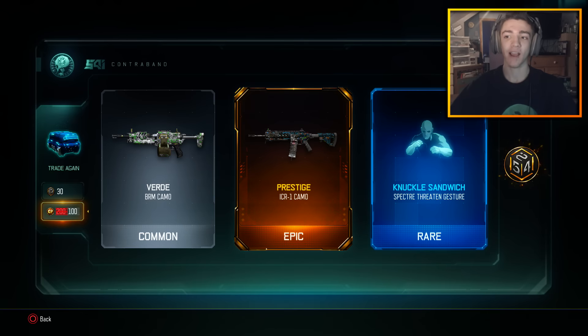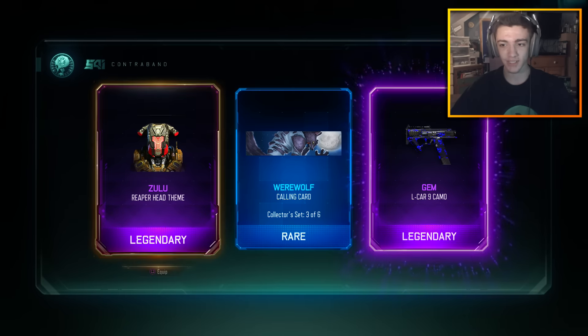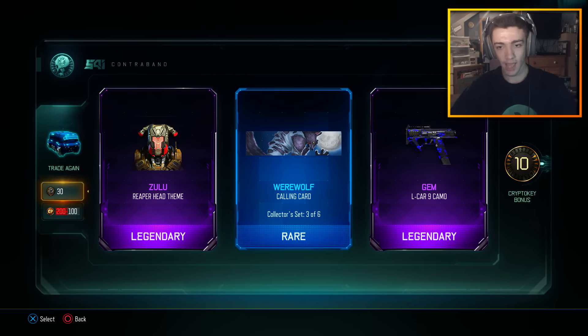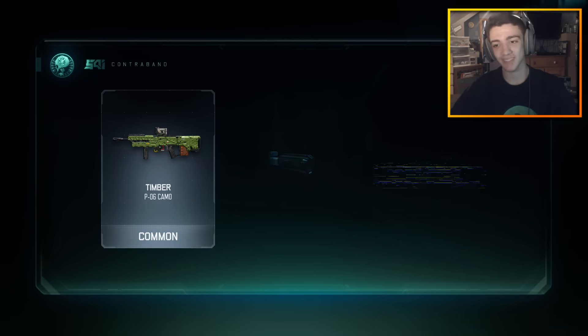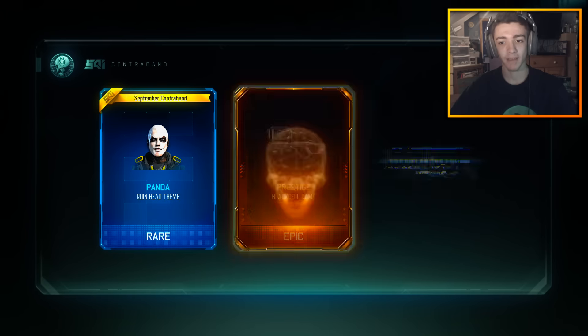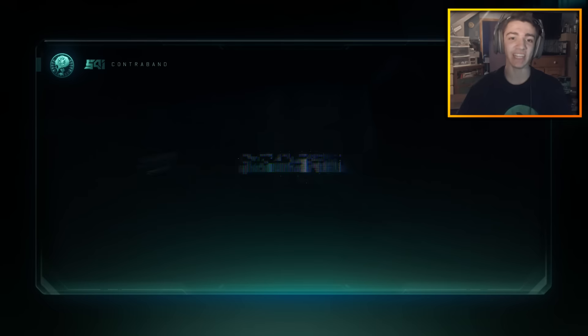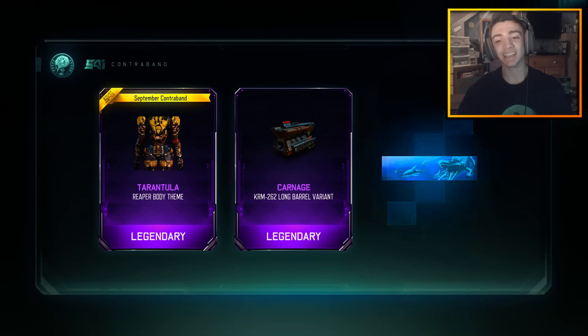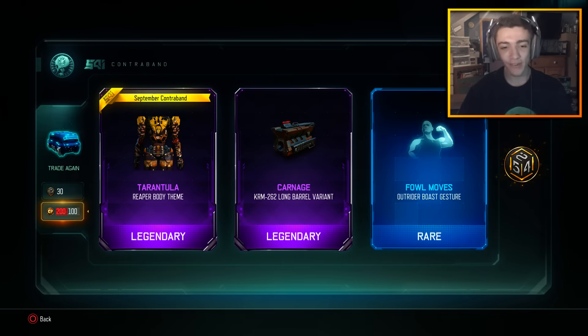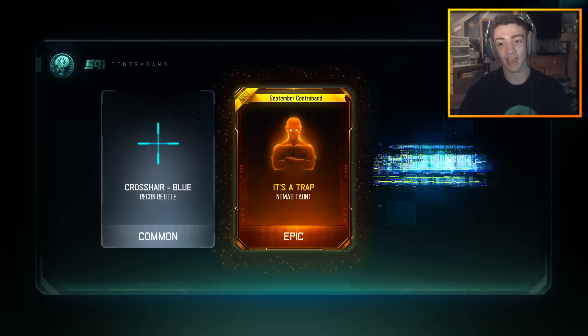Prestige camo on the ICR — not too bad. We're getting a bunch of crypto keys as well, which is good. Werewolf calling card, that's kind of cool. Come on Treyarch, you've gotta give me something. I've been supporting your game for so long — you can at least give me the FFAR, the HG40. Honestly I'd even be fine with the MX Garand.